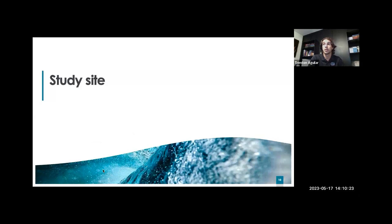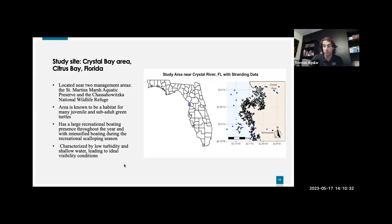This work was done off the Gulf Coast of Florida in Citrus County, just north of Homosassa and south of Crystal River. This site was chosen for various reasons. It is near two management areas, namely the St. Martin's Marsh Aquatic Preserve and the Chassahowiska National Wildlife Refuge, and is known to be a habitat for both juvenile and sub-adult green turtles. With both Crystal River and Homosassa being large recreational fishing and boating communities, this area represents an excellent natural experiment of turtles that have had to deal with many oncoming vessels at varying speeds. During the intense recreational scallop season, there can be up to 1,000 to 2,000 boats on the water in this area.